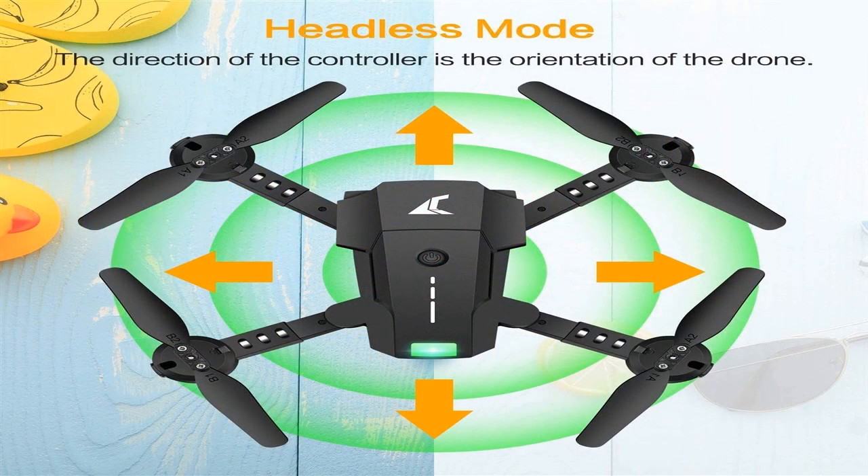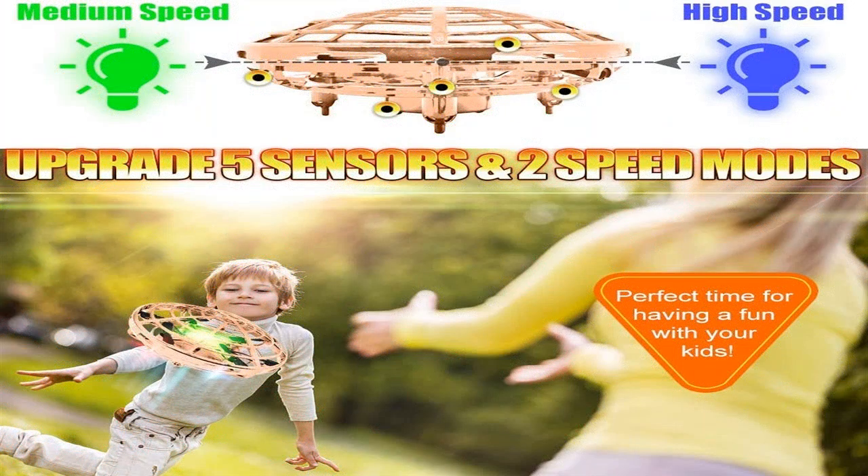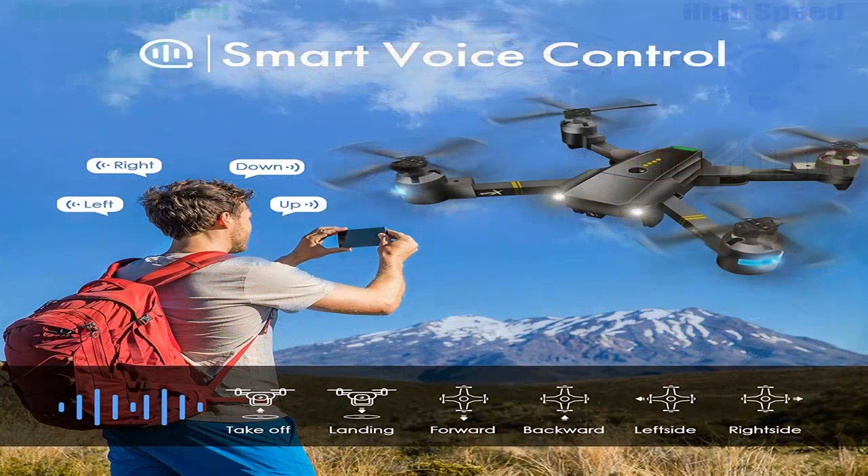Quadcopters can be of different weights. Mini drones are appropriate for children and can be launched inside the home — their weight can be around 50 grams, making them great for practicing drone control skills. Models weighing up to 500 grams are considered medium in size. This is the best choice, though such devices need to be launched outdoors. They can also carry a camera.